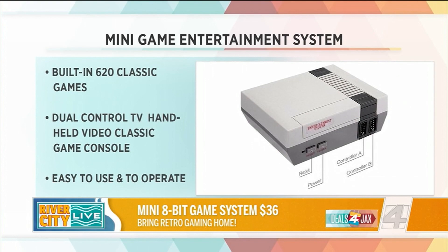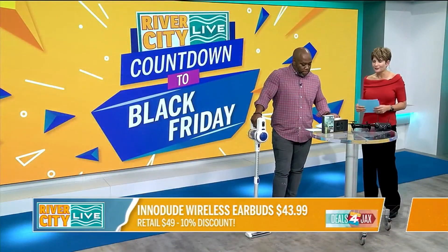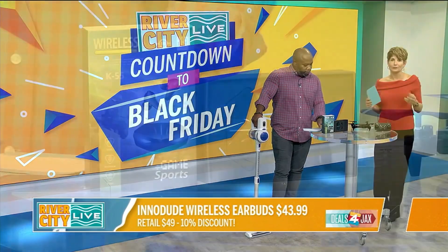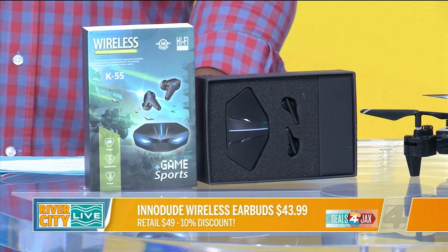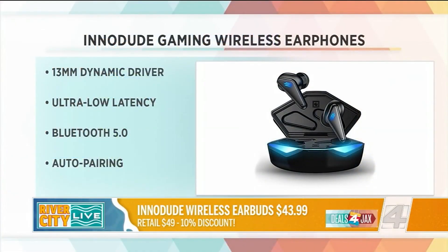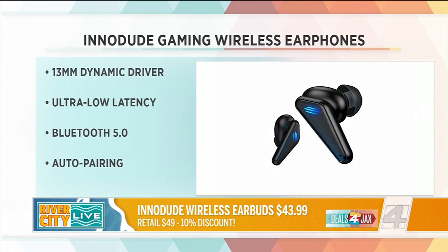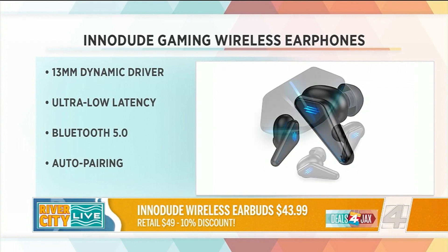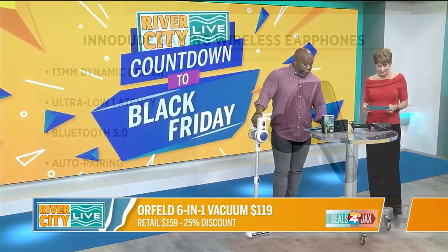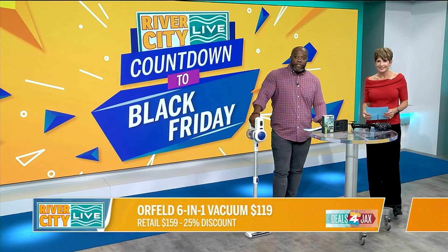The Intidude gaming wireless earphones are next. If you are a gamer, you know that you've got to look the part, hear the part, and the quality matters. This is a touch-enabled button system that can support several functions, including music track changing and volume adjustment — you can do all of that just remotely through these earphones. They are eye-catching and they normally would cost you $49, but $43.99 for Black Friday on dealsforjax.